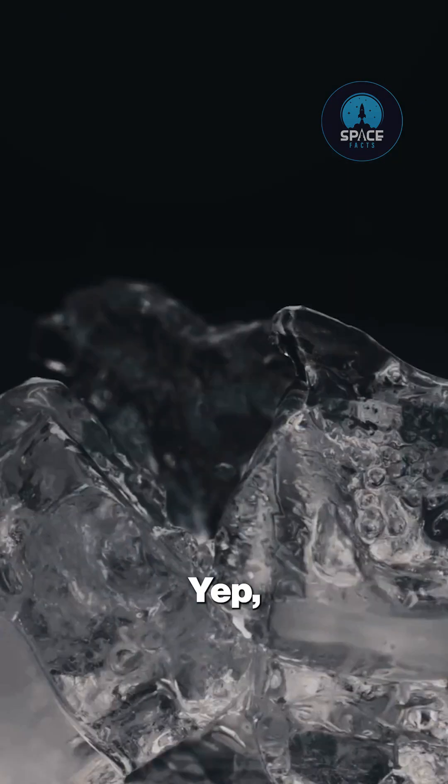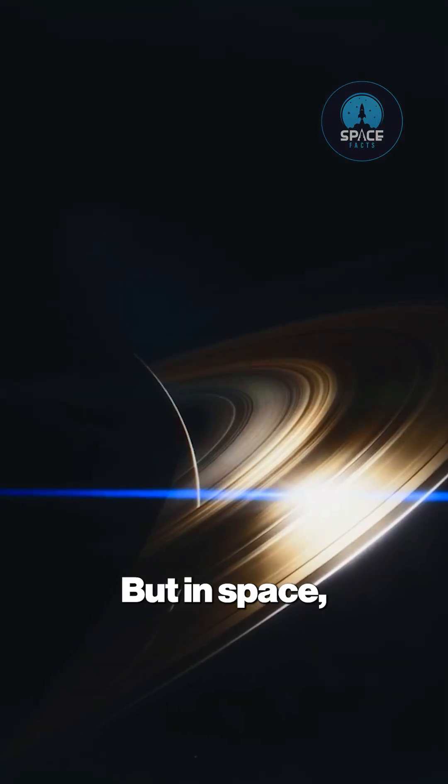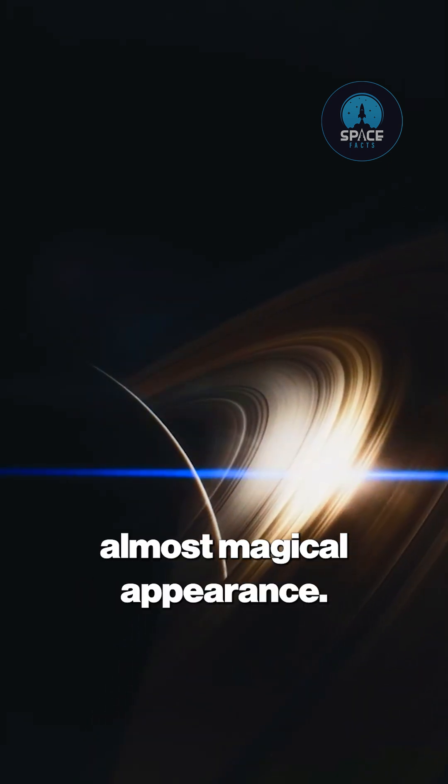The answer is water ice. Yep, plain old ice just like the kind you toss in your drink. But in space, under Saturn's sunlight, this ice reflects light so brilliantly that it gives the rings their glowing, almost magical appearance.